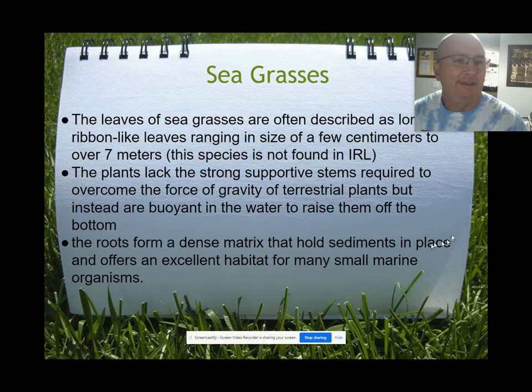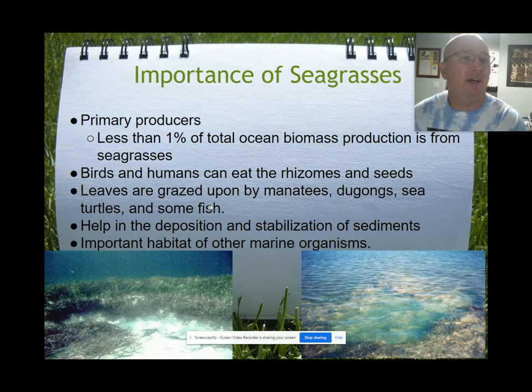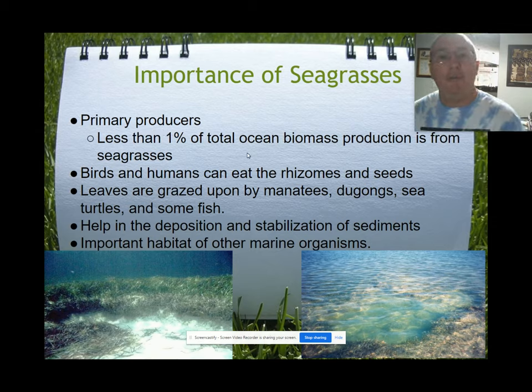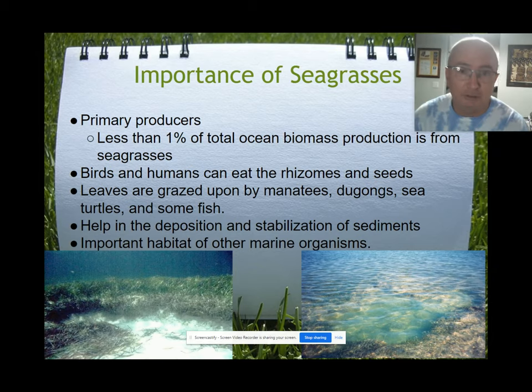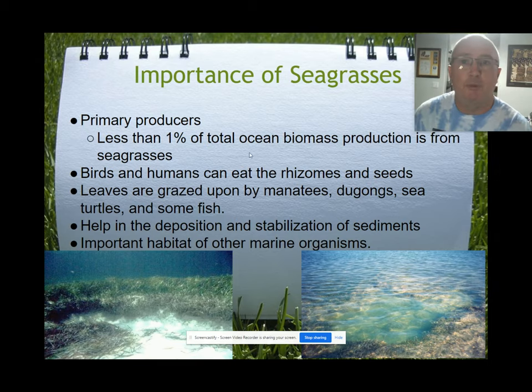The roots can form a dense matrix that holds sediments, so seagrasses are really important — along with mangroves — for trapping and holding sediment in place, which prevents and slows erosion. Less than one percent of total ocean biomass production comes from seagrasses, so they're not a large contributor in that sense. Birds and humans can eat the rhizomes and seeds, while the leaves are grazed upon by manatees, dugongs, sea turtles, and many herbivorous fish.